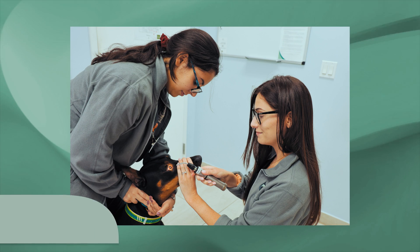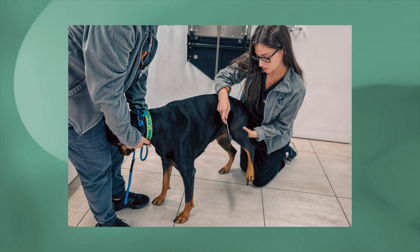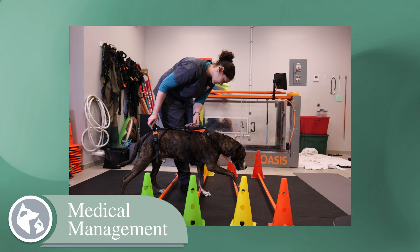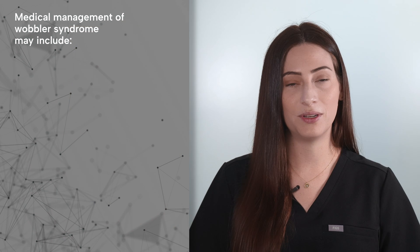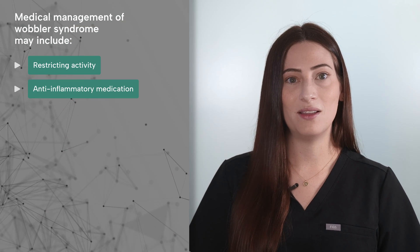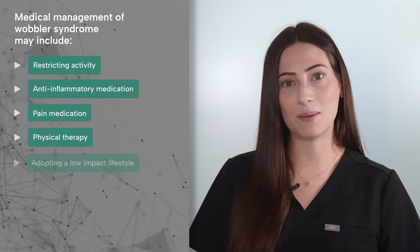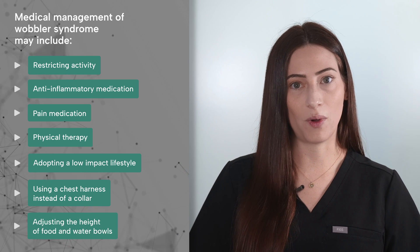Treatments focus on managing pain, controlling inflammation, and relieving spinal cord compression. While there are both medical and surgical options, recommendations depend on the individual patient's case, including the type and severity of compression, as well as any prior response to medical management. Medical management is often recommended for mildly affected dogs and dogs unable to undergo surgery, and may include restricting activity, anti-inflammatory medications, pain medications, physical therapy, adopting a low-impact lifestyle, using a chest harness instead of a collar, and adjusting the height of food and water bowls.